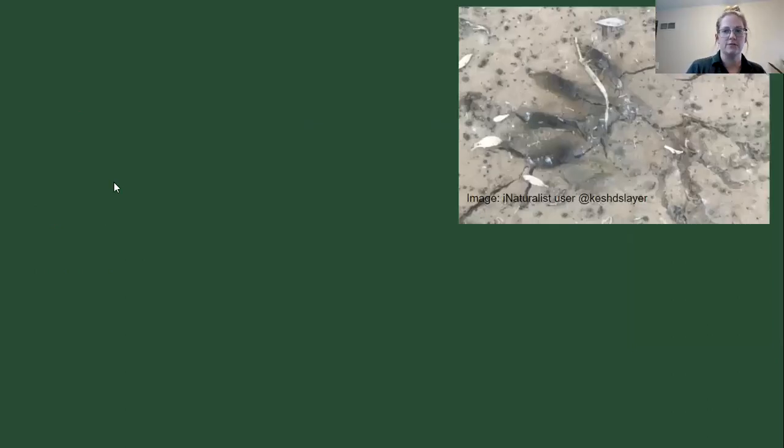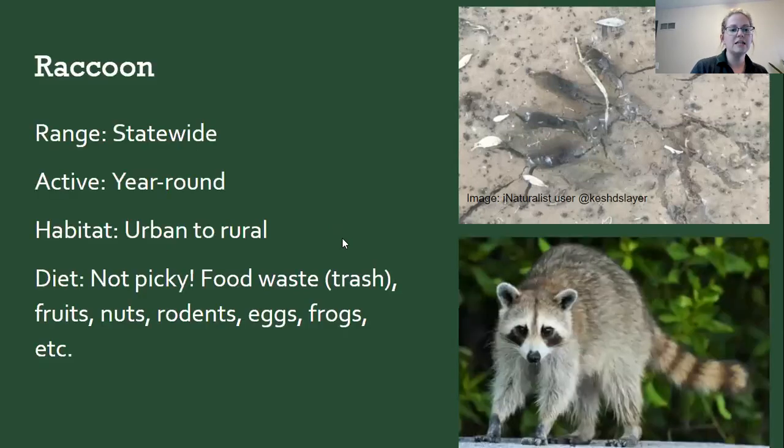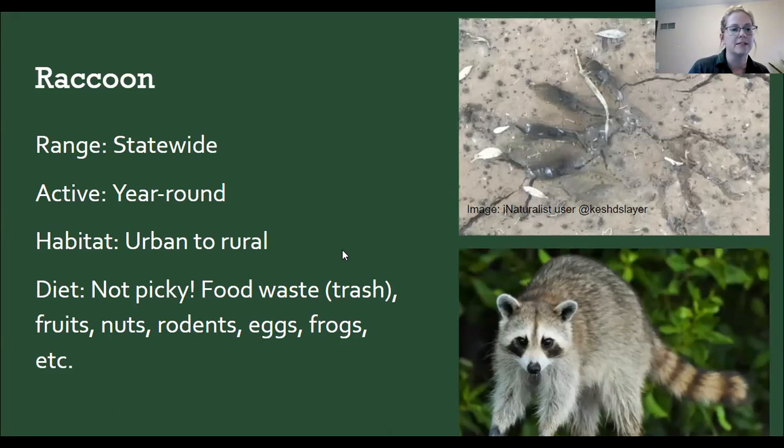Here's another footprint — raccoon! Raccoons have these cute little hand-like footprints. They're found year-round, urban to rural. They'll crawl out of storm drains, come out after dark in neighborhoods. They're not picky eaters — they'll eat pretty much anything including our food waste or trash — so they do really well in urban environments. You might see them during the CNC if you go out right after dark.